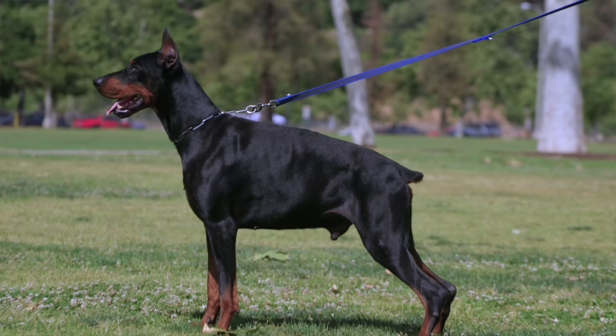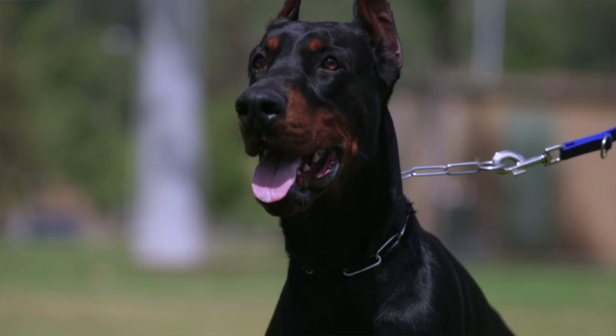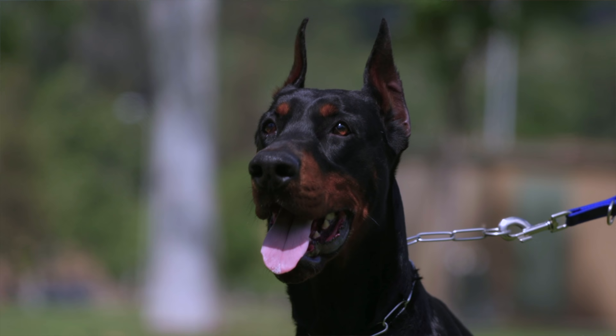The bone structure is so much thicker on the Euros — just genetically. The Americans are thinner. The head sizes are, for the most part, bigger on males, and female dogs are a little bit wider too.